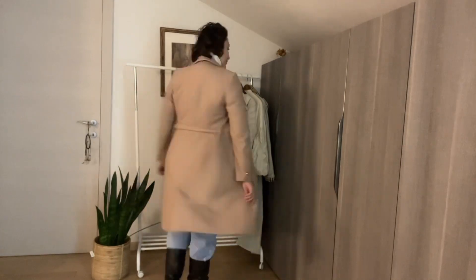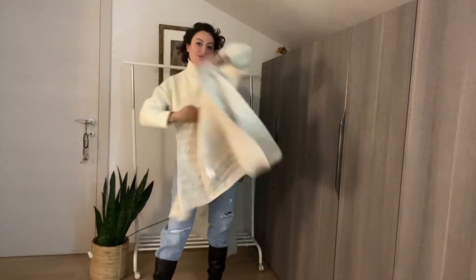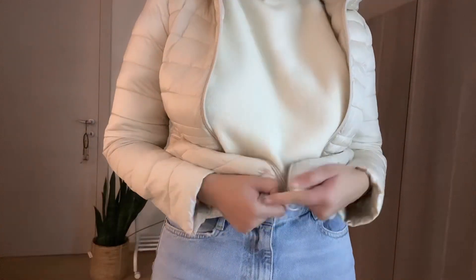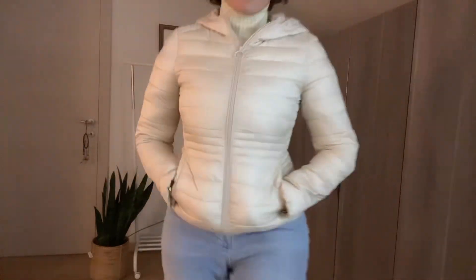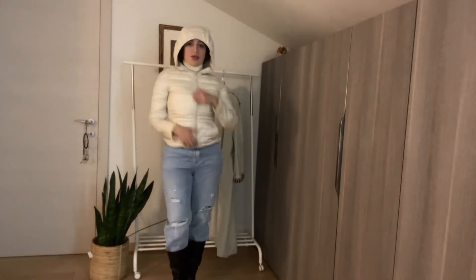Now we move on to short jackets. This one is a fitted puffer from an Italian brand called Motivi. The quality is good and I like it with long dresses. I don't really wear it with wide-leg trousers or jeans — I'm just showing you the options — but I really love it. It's different from the oversized puffers that are trending right now because this one is fitted, which is why I like it.